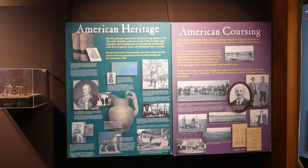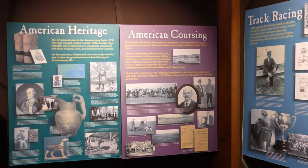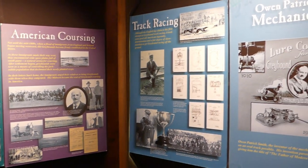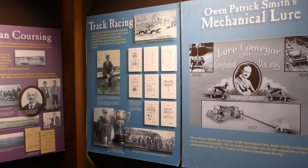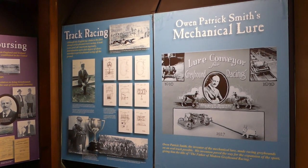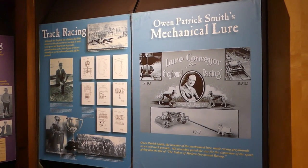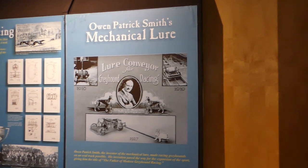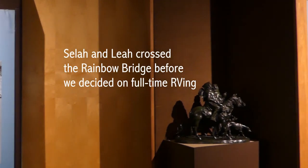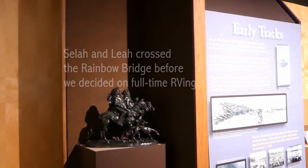We're finding all the history about the greyhounds pretty interesting. For those of you who knew us before we hit the road, you probably remember our greyhounds. From the Northwest we had Selah, and then when we lived in Hot Springs, South Dakota, we had Leah — another rescued racer. Once we hit the road full-time, we decided it was time for no more pets.